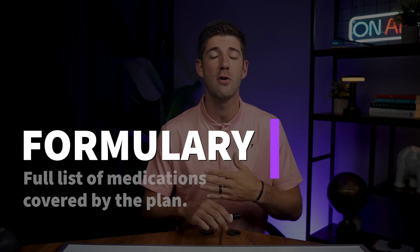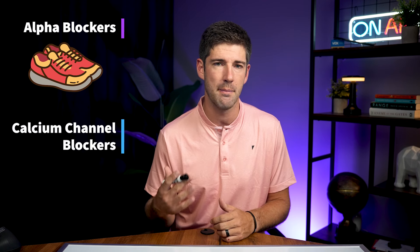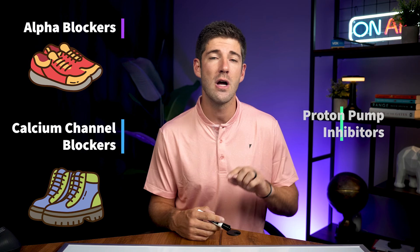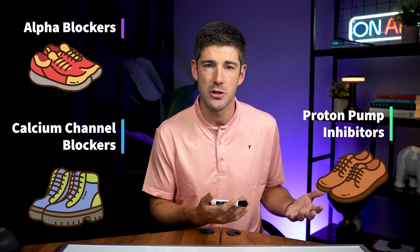The first thing to understand with medications and drug plans is the formulary — a full list of covered drugs that your drug plan is willing to help you pay for. Drug plans don't cover every drug, but there are classes of medications with specific names. Alpha blockers increase blood flow and relax blood vessels — think of those like running shoes. Calcium channel blockers lower blood pressure and relax blood vessels — think of those like hiking shoes. Proton pump inhibitors treat acid reflux and ulcers — think of those like fancy dress shoes.